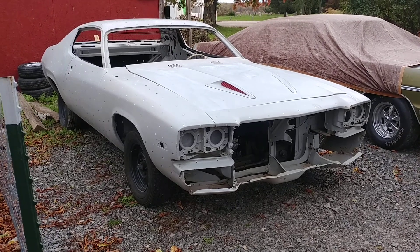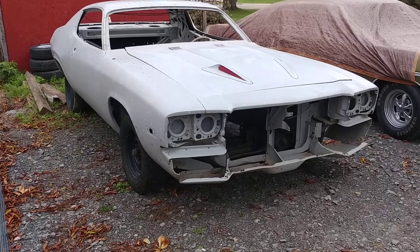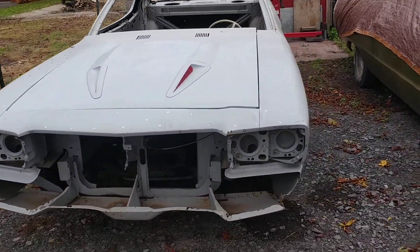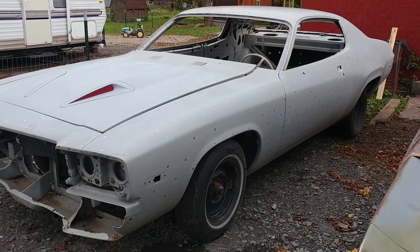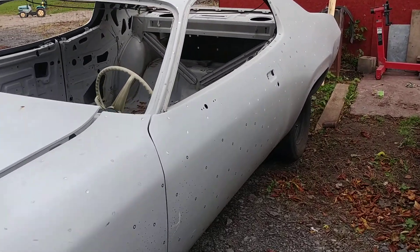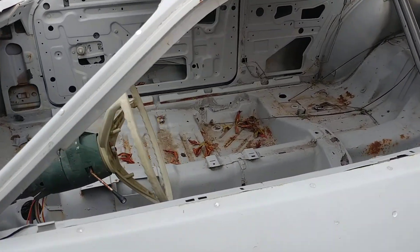All right, update on my newest acquisition. '73 Roadrunner. It's originally a 340 automatic car. As you can see there's not much of the original stuff left, but the important stuff — the sheet metal, quarter panels, floors — are all still there.